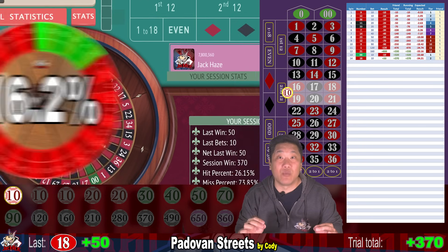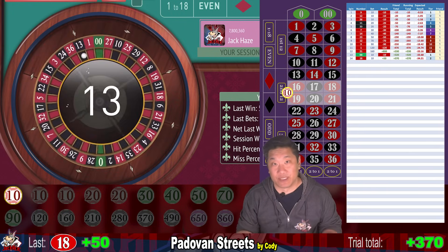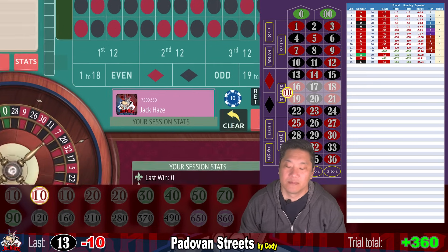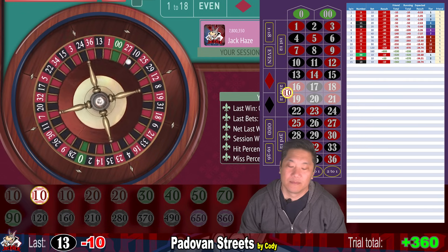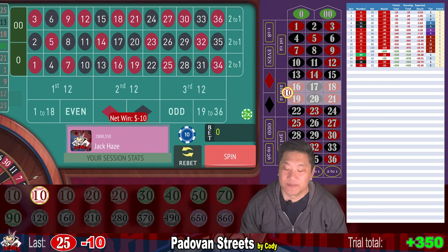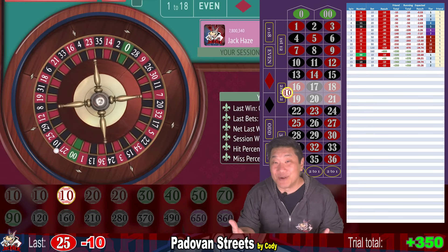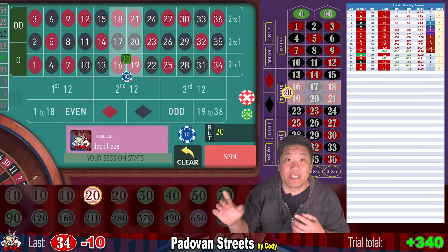13 — whack, minus $10. Go to tier two, still $10. 25 — another whack, go to level three, still $10. For cons, I think betting on six numbers is too small of a target. I think I'm going to do my next video with this system betting on eight numbers instead. 34 — another whack, minus $10.